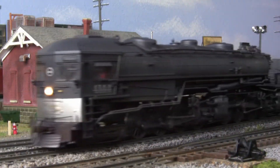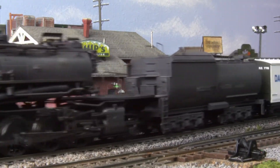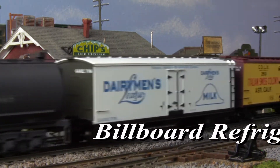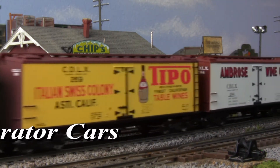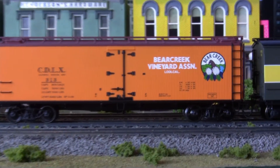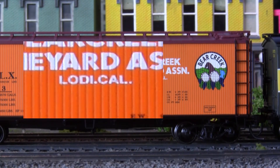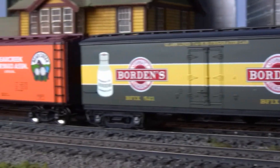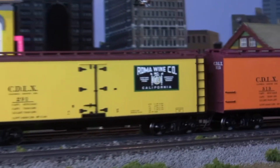Meanwhile, our rolling stock selection has now grown to include all new Woodside refrigerator cars from both Red Caboose Hobbies and MDC Roundhouse. Available in the billboard liveries of many popular dairies and wineries, some of these cars have a distinctively local flavor to their vintage. Now in stock and ready for purchase — remember to always railroad responsibly.